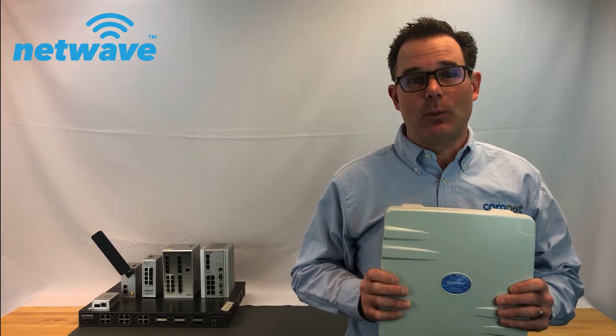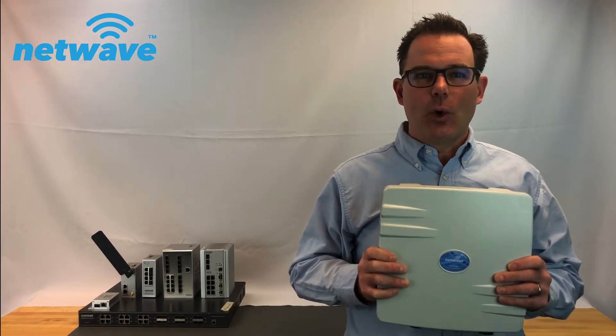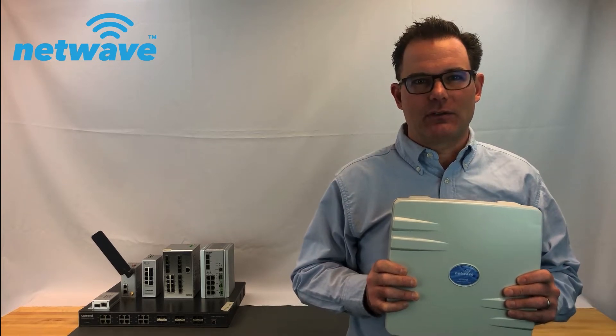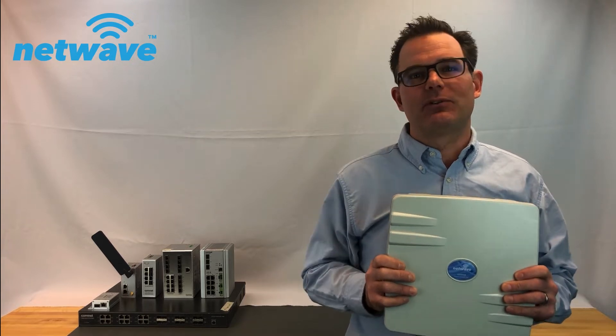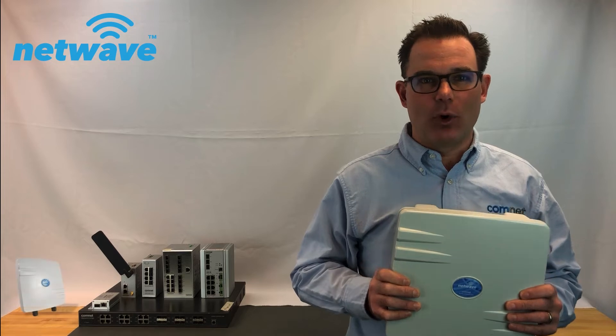Hi, I'm Guy Walker from ComNet with great news about our NetWave wireless Ethernet transmission line. We're introducing an all-new Gen 3 upgrade to our NetWave products. You get greater performance at a lower cost, and we've simplified our model lineup by giving you a single product line that now offers so much more.